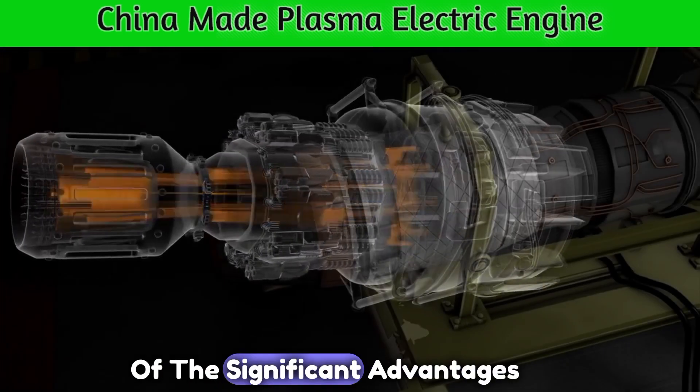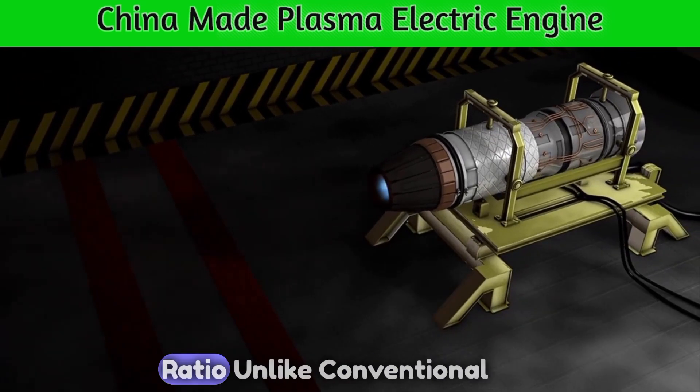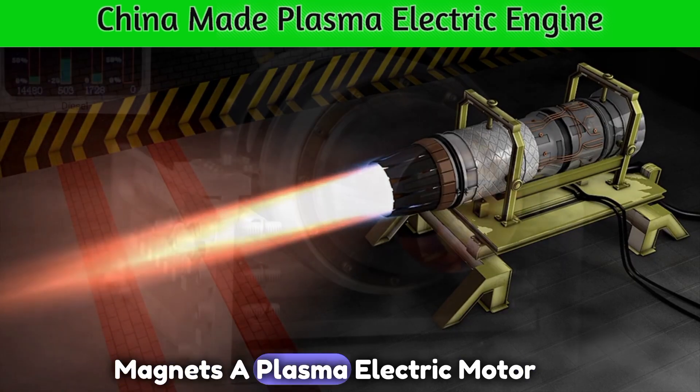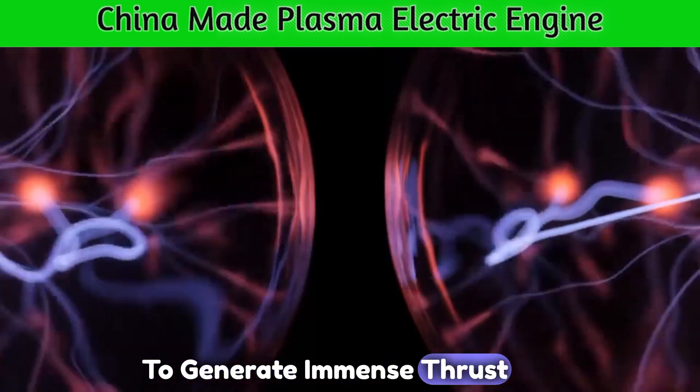One of the significant advantages of a plasma electric motor is its incredible power-to-weight ratio. Unlike conventional electric motors, which can be limited by the weight of their magnets, a plasma electric motor harnesses the power of plasma to generate immense thrust while remaining lightweight.